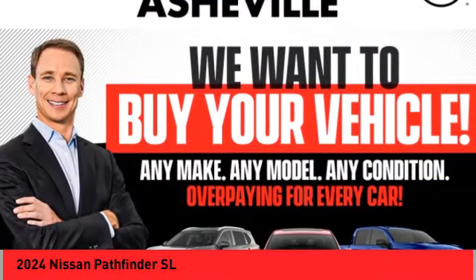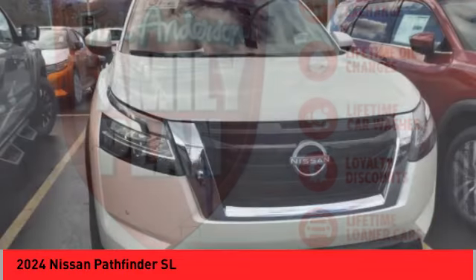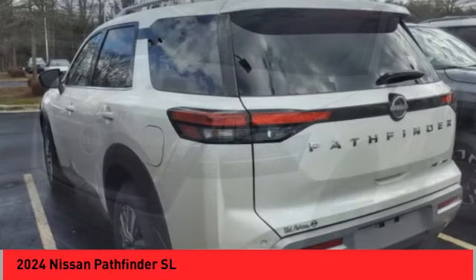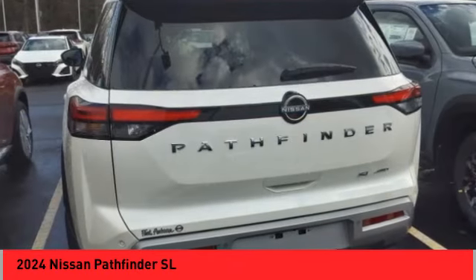Stop by and take a look at the 2024 Pathfinder. The Pathfinder has a premium interior with three rows of seating for up to seven passengers, as well as versatile seating and cargo configurations. This SUV appeals to both truck lovers and car lovers.